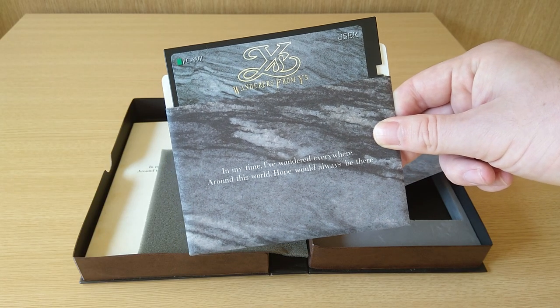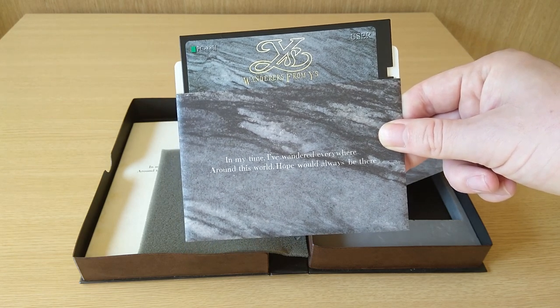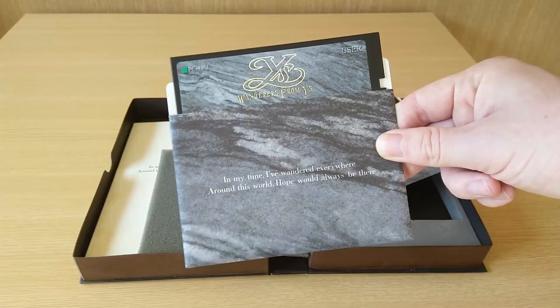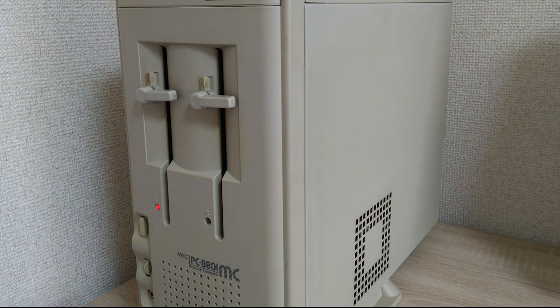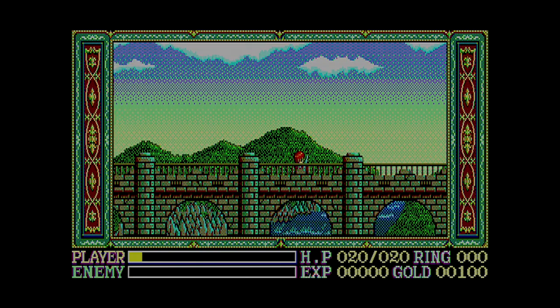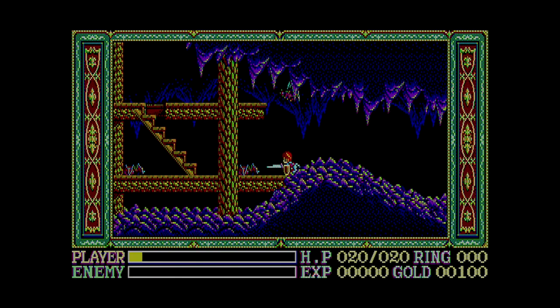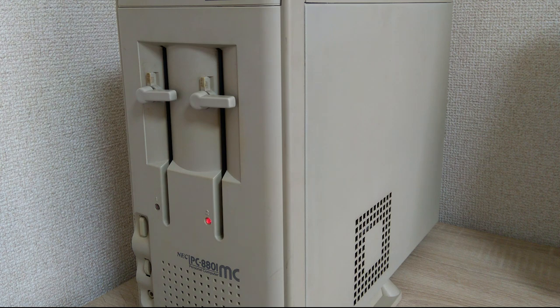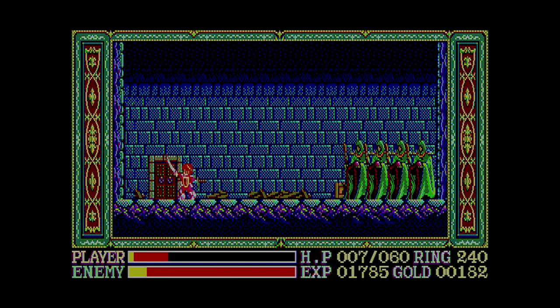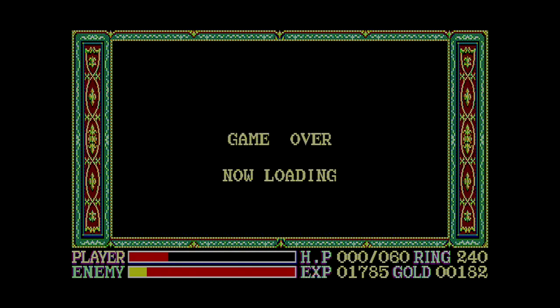The User Disk is a bit more complicated than the User Disks for Ys 1 or 2. In Ys 3, it not only stores your saved game data, it also contains a lot of the data necessary to run the game, in order to fully take advantage of the two disk drives. For instance, the User Disk contains the map screen as well as the hub town of Redmond, whereas the individual stages are on the data disks. This minimizes the amount of disk changing you'll need to do. You can still only hold one game save per User Disk, and saving and loading takes a bit longer in this one, which can become irksome when dying over and over trying to beat a boss.